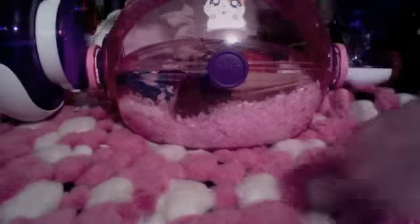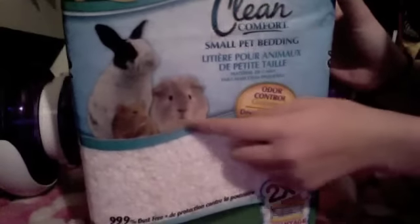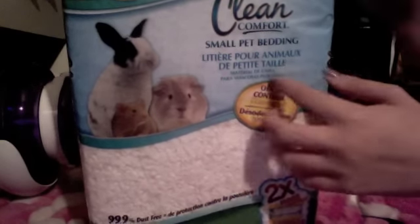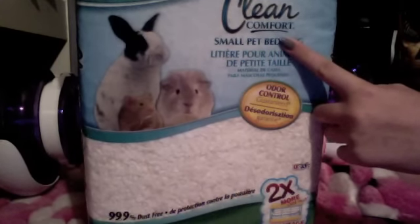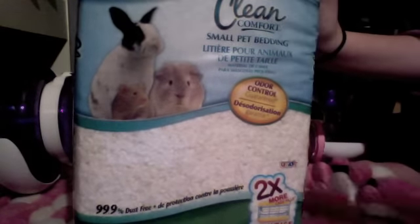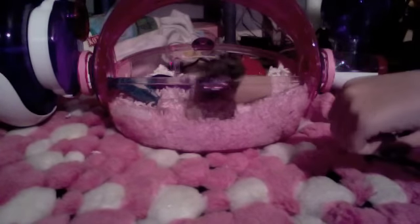Another thing I changed — not intentionally — is the bedding. It's KT Clean Comfort Small Pet Bedding, and it has way more bedding in one package than Carefresh does. This package lasts me almost two months, maybe a month and a half, for two hamsters changing them every single week. I went to Target instead of Petco one weekend and they didn't have Carefresh, so I got this one instead. It works really well. It gets a little dirty fast but it's okay. It's more of a confetti kind of texture than a thick bedding.